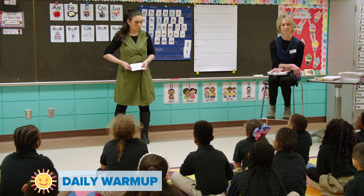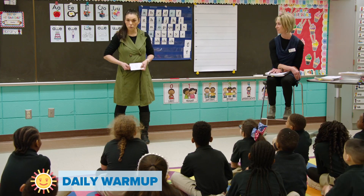Sight words. Remember, sight words are words we cannot tap out. They do not follow the rules.